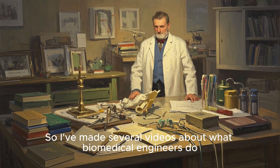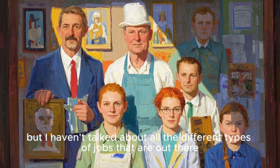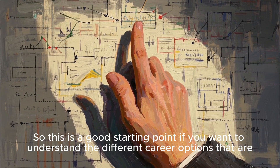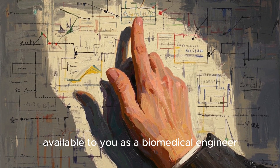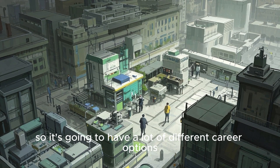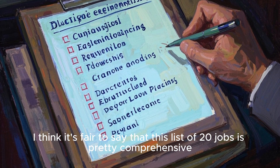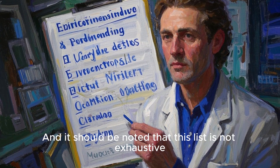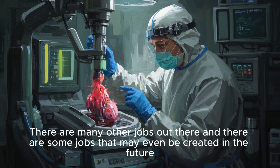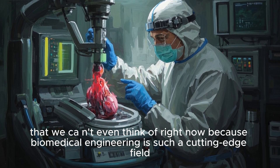Hey there, it's me again. I've made several videos about what biomedical engineers do but I haven't talked about all the different types of jobs that are out there. This is a good starting point if you want to understand the different career options available to you as a biomedical engineer. Biomedical engineering is a very broad field, so it's going to have a lot of different career options. This list of 20 jobs is pretty comprehensive, though it's not exhaustive. There are many other jobs out there, and some may even be created in the future since biomedical engineering is such a cutting-edge field.